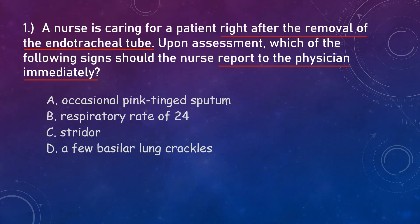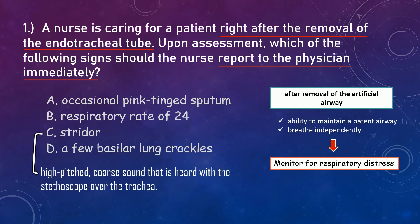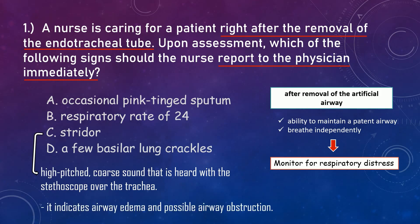Remember that the main danger after the removal of the artificial airway is the patient's ability to maintain a patent airway and breathe independently. Therefore, after the removal of the endotracheal tube, the nurse must monitor for respiratory distress. A stridor is a high-pitched, coarse sound heard with a stethoscope over the trachea. It indicates airway edema and possible airway obstruction. That's why it is the symptom that must be reported immediately. Other options are not signs that require immediate notification of the physician.